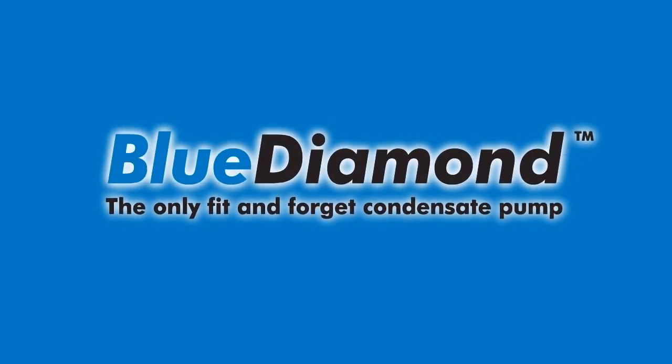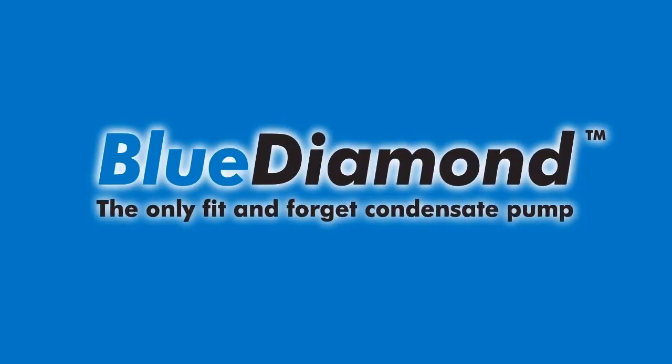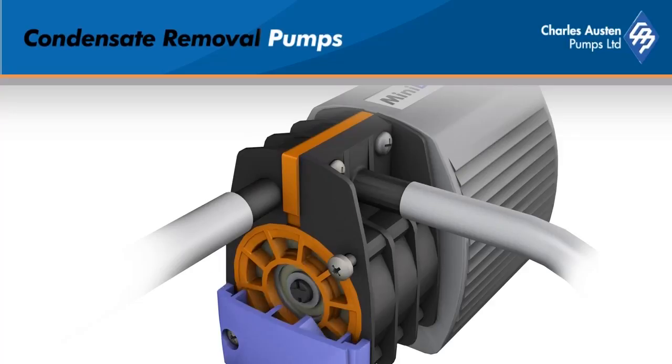Originally founded in the 1950s, Charles Austin Pumps, the manufacturer of the Blue Diamond condensate pump range, is based just outside London in the UK.